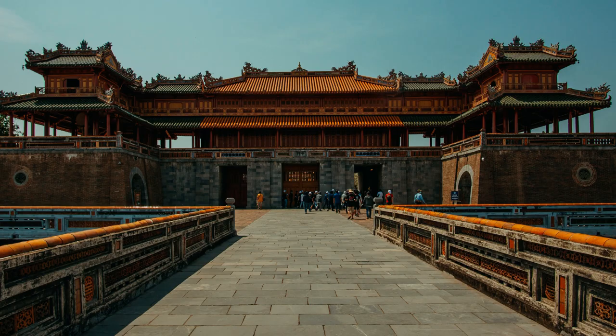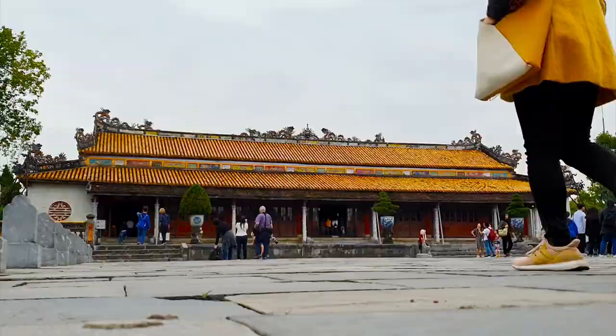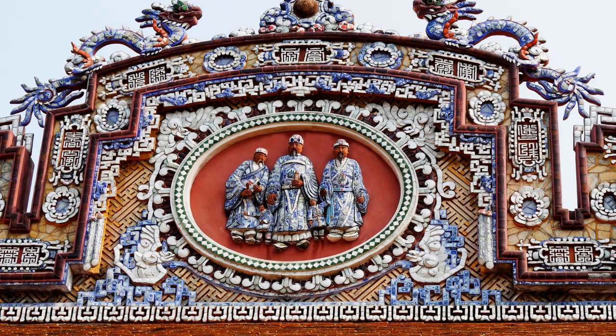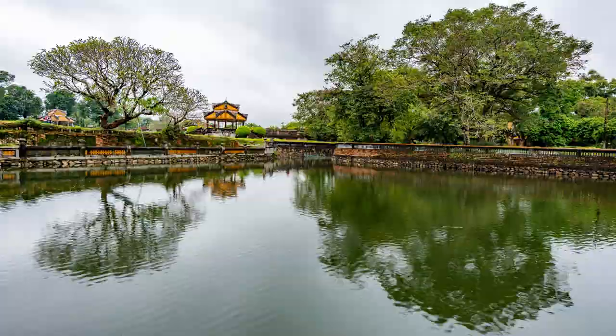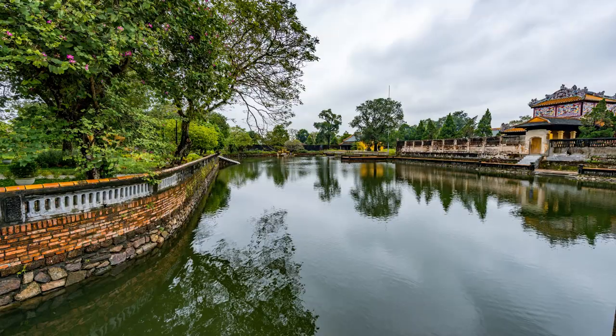Within the Hue Imperial City, the Imperial Enclosure stands out as a citadel within a citadel. Here you'll find the emperor's residence, the Thai Hoa Palace, and the Forbidden Purple City — once restricted to only the emperor and his personal servants. The intricacies of traditional Vietnamese architecture are evident in every corner, and you can almost hear the whispers of court intrigues and imperial secrets. Visiting the Hue Citadel is an immersive experience that takes you back to the glory days of imperial Vietnam.